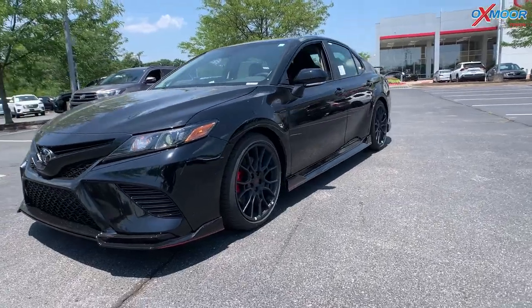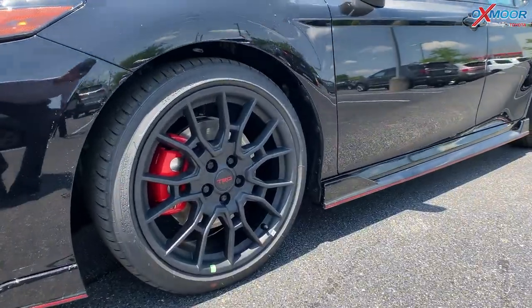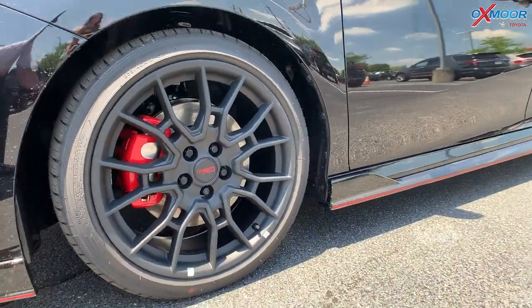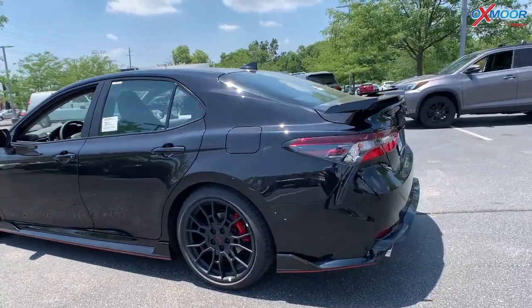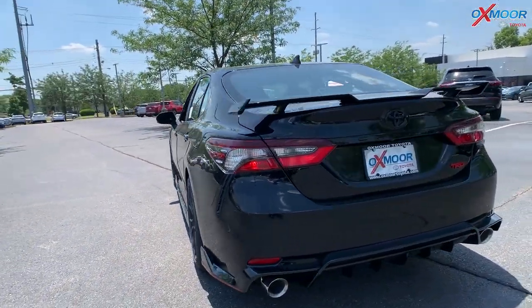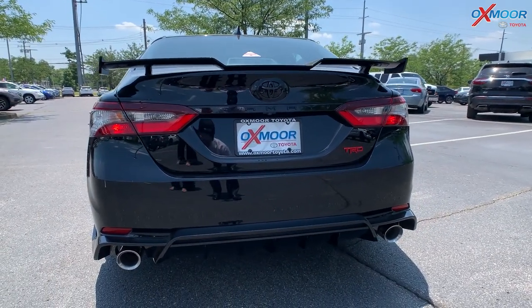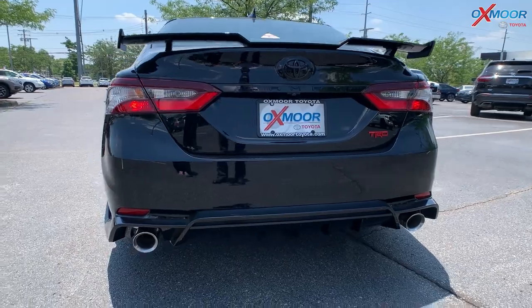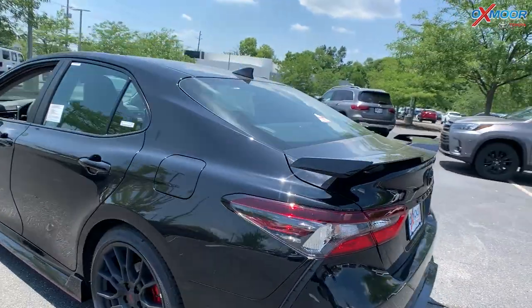This vehicle has the TRD package, so you're going to have your 19-inch TRD black alloy wheels. On the back, you're going to have a black spoiler. You have the TRD in red, and you're going to have the TRD cat-back dual exhaust back here. So all around a sporty look.